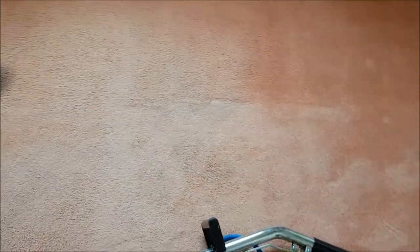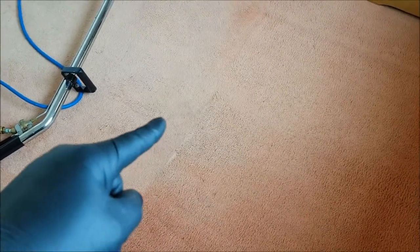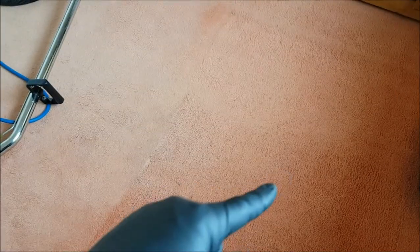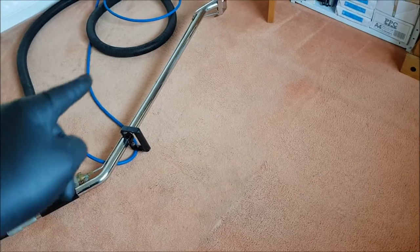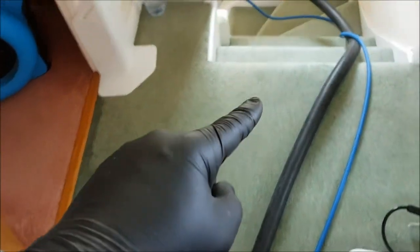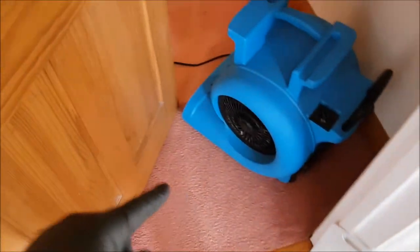I'm halfway through the bedrooms now — this is bedroom two. You can see the cool difference: cleaned versus not cleaned. Like I said, this carpet is quite old so it's not going to look brand new, but this area here has come up really well compared to how it was. Got the stairs to do in a minute.